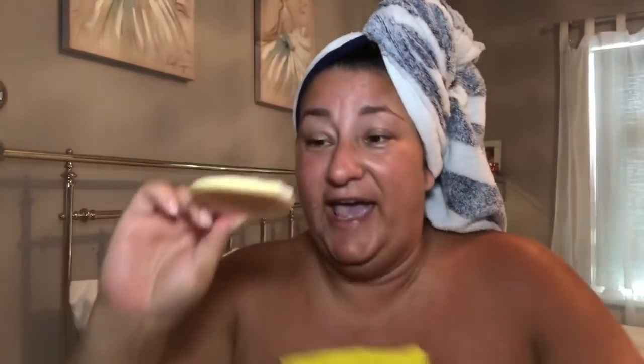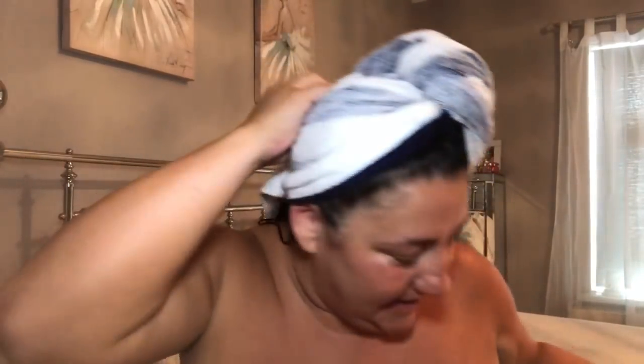You can either pop it back in the sachet or hang it somewhere to let it dry. Next time you use it, put a few drops of water on and off you trot. Use it about once a week and you can use it three times maximum — though I'll try and use it five times because I like to get my money's worth. It's a bit moist now but it'll dry out, unlike my vagina yesterday which wasn't moist at all.